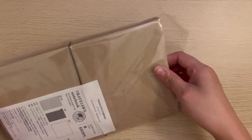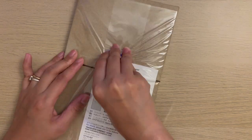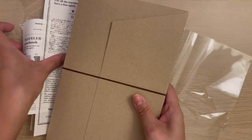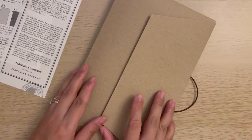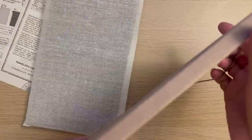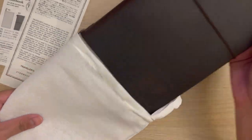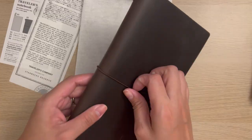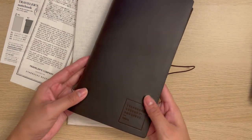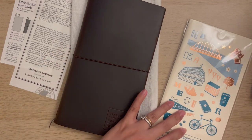I really wanted to get a Starbucks Reserve Traveler's Notebook — it's been on my list for a while now and I don't know when I'll be back in Tokyo again. So even though I didn't get the passport size in camo, I got the regular size in brown, which was my second option as well. I'm planning to use the Nakameguro Starbucks refill for this and the coffee cup charm.